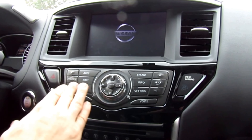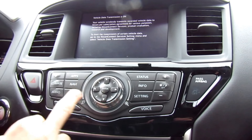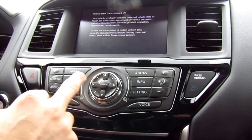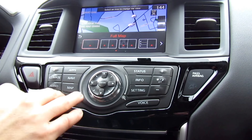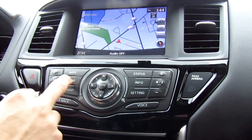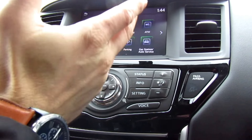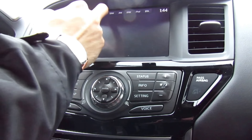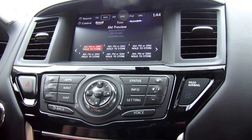There aren't too many changes to the infotainment system. One thing I noticed that they did add in this 2018 model is GPS navigation, which now comes on the SV — normally you had to go up to the SL to get that. You can input the address using the buttons or the touch screen. It's a very large screen and it comes with Sirius XM, iPod usage, and Bluetooth audio.